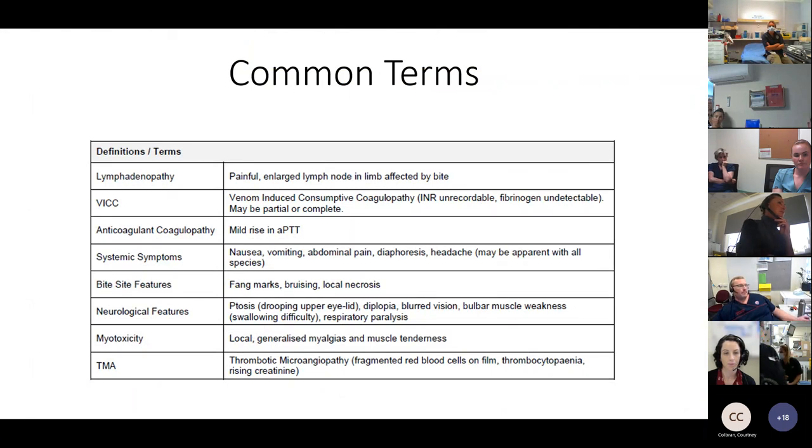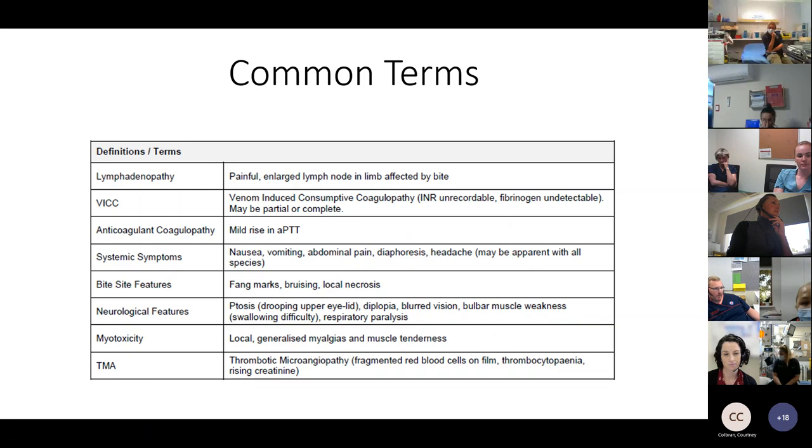There are a few terms specific to snake bites. Lymphadenopathy is where you get painful, enlarged lymph nodes — the venom goes through soft tissues into the lymphatic system, which is how it enters the circulatory system. Raised, enlarged lymph nodes are a possible sign of envenomation. VICC is venom-induced consumptive coagulopathy — a nasty coagulopathy with unrecordable INR and undetectable fibrinogen, causing bleeding and potentially catastrophic intracerebral haemorrhage. Anticoagulant coagulopathy, seen mainly with black snakes, results in a mild rise in APTT.